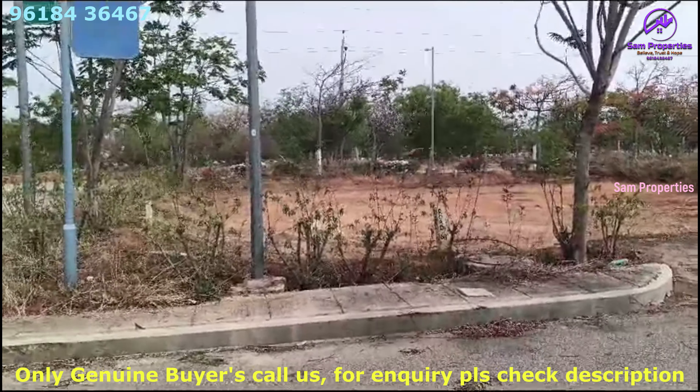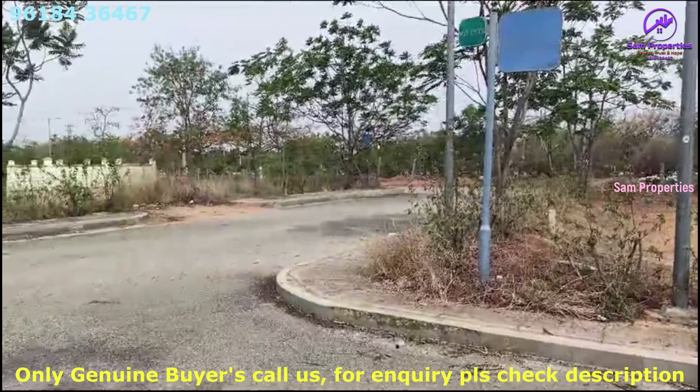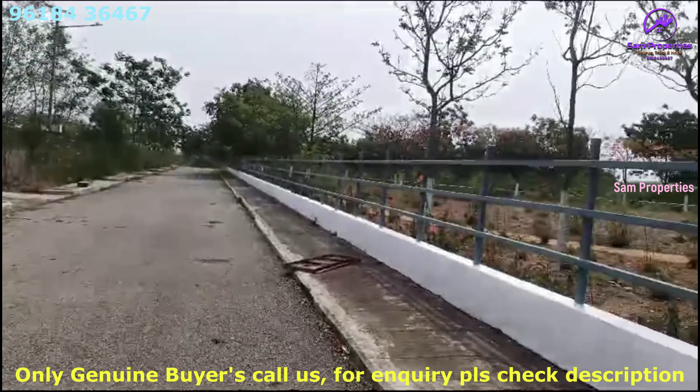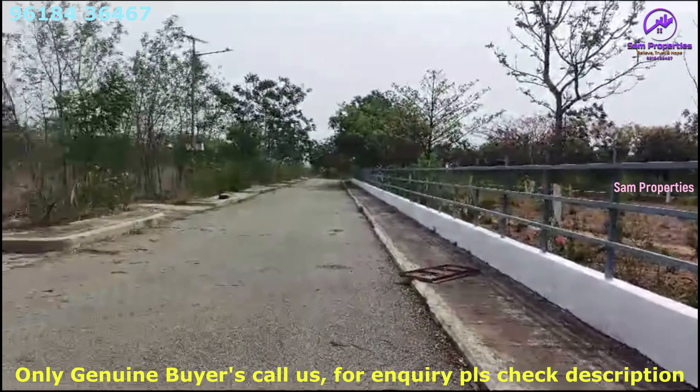We have a resale. This is the east view. We have NH44. We have a bar in this plot. This is a good location. Three side roads are an advantage.